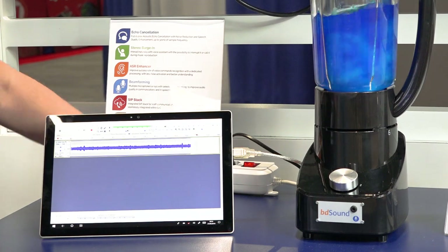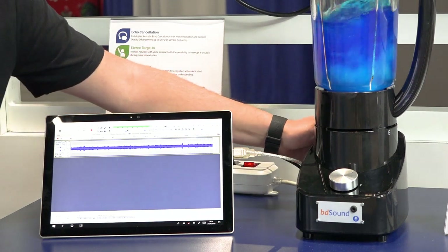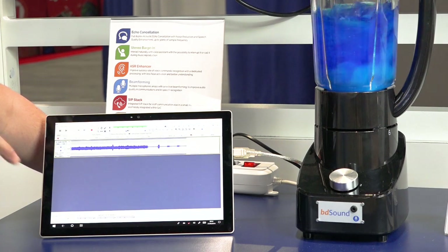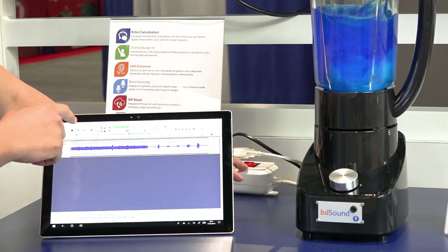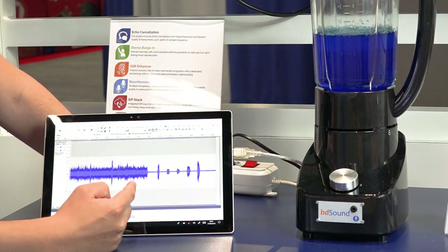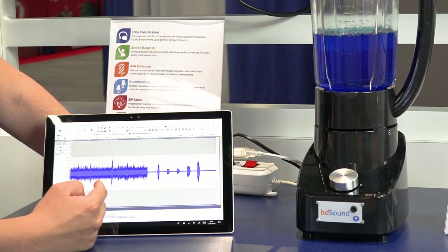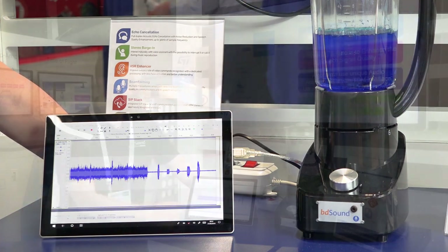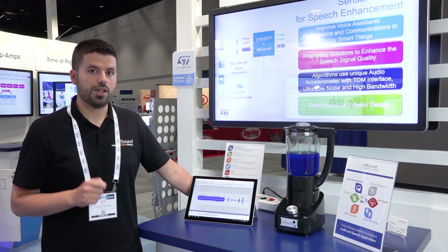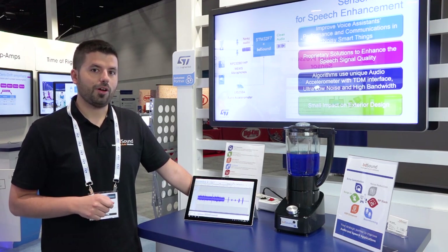But if I turn on BD Sound's noise cancellation — one, two, three, four, five — you can definitely see that now my voice is popping up within the waveform and the noise components are completely eliminated. For more information, please visit ST.com/Partner or BDSound.com. Thanks for watching.